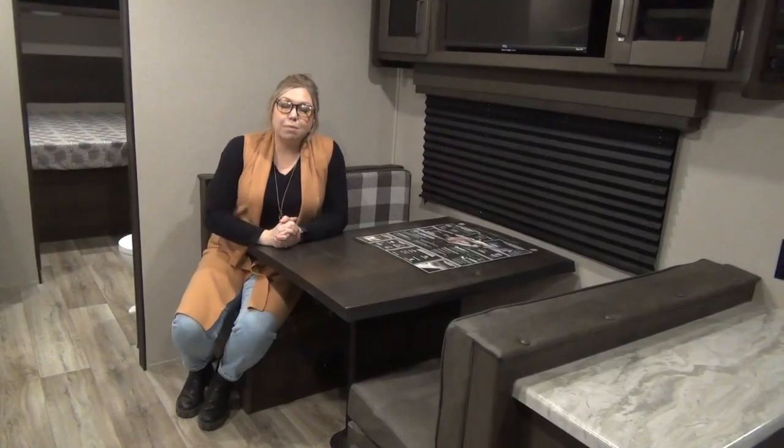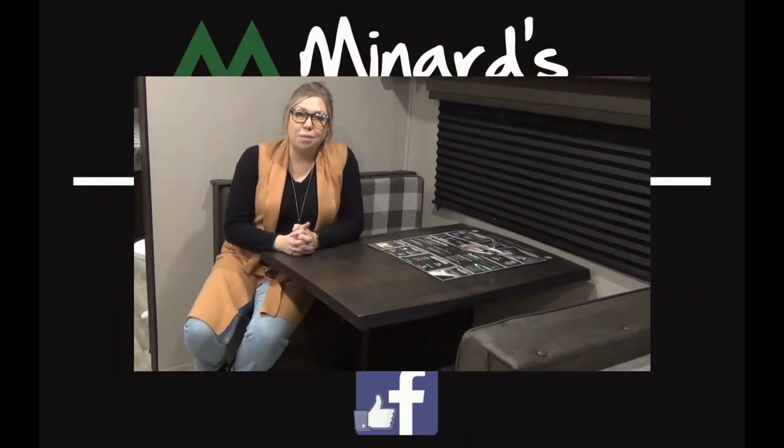All righty, folks! Once again, my name is Tamara. Thanks for joining me on the tour of the 2022 Transcend 231RK. And if you missed it before, I'll say it again — this unit is on sale, so give us a shout and get a great deal. Call us at our Weyburn location, that's where this one is. We also have a store in Watrous, so don't forget about us out there. Look us up at mynardleisureeworld.com.